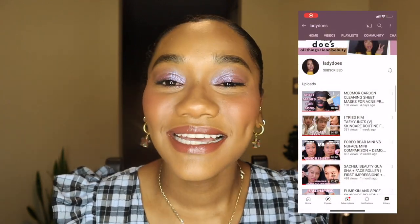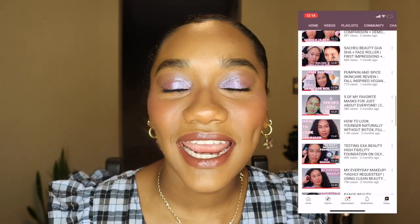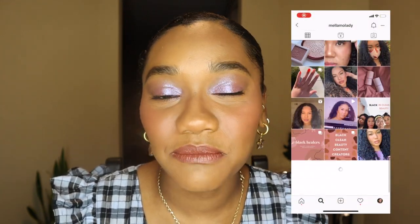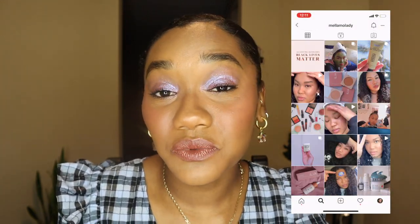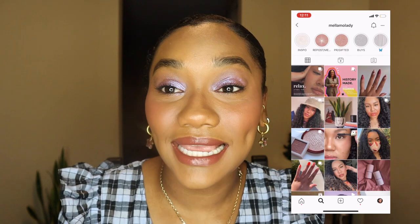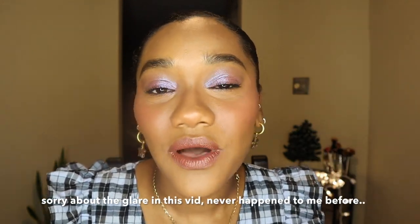Today I am so excited because I'm going to be bringing you this holiday glam look in collaboration with one of my very good friends, Lady. She has a YouTube account where she does clean beauty content and skincare, and she also has an Instagram account — I'll put all her information down below. Her videos are super funny and her editing skills are way better than mine. She's going to be doing a holiday glam today as well, so go check her video out and tell her I sent you.